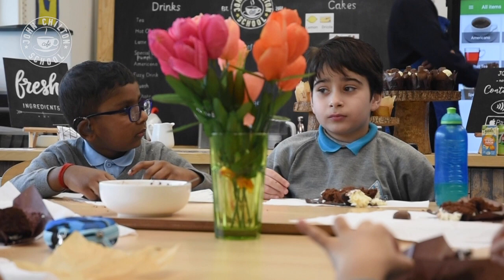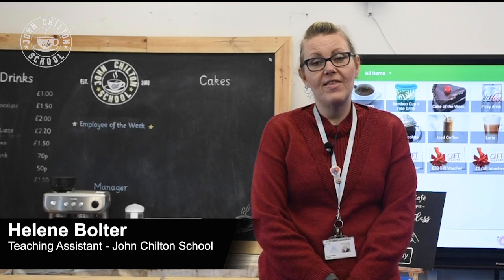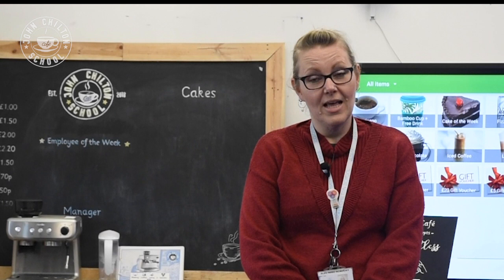I come every Thursday because the children that run it are really helpful. They're enthusiastic when they serve me. The coffee is always great and so are the cakes. I make sure that I spend my time sitting with the children and catching up. It's just a really friendly place to be, and that's why I come every Thursday and buy my coffee.